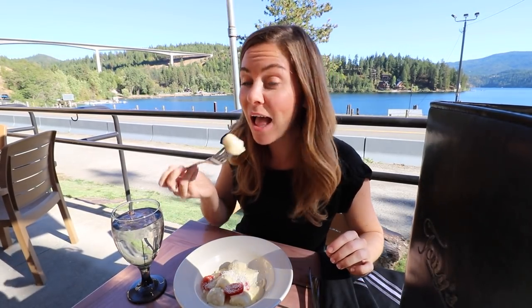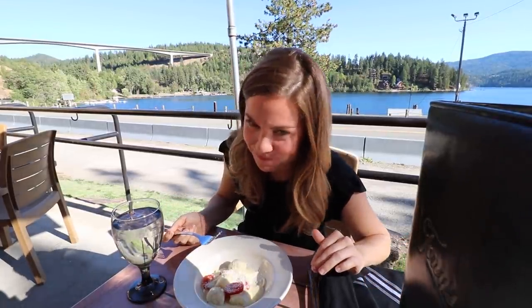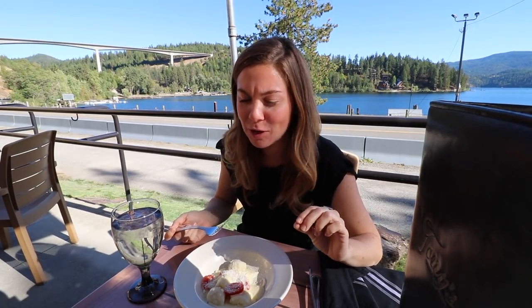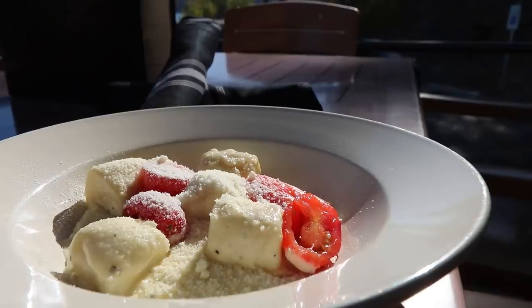Oh my goodness, that's so good. That's like phenomenally good. It's light and fluffy, but like creamy and cheesy. Perfect amount of salty. Do you go a whole piece, or do you cut it? A whole piece — you gotta get the whole thing in there. Oh my gosh, that is amazing. It's like heaven in my mouth. It like explodes in your mouth with flavor. Like this is one of the most delicious things I think I've ever had.